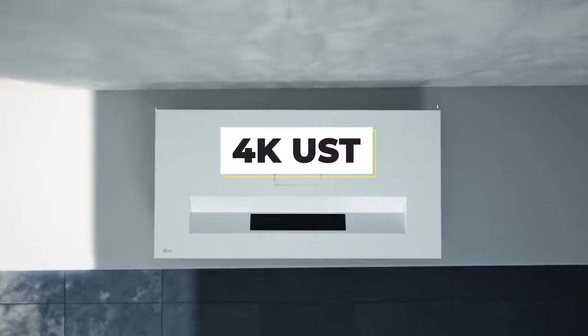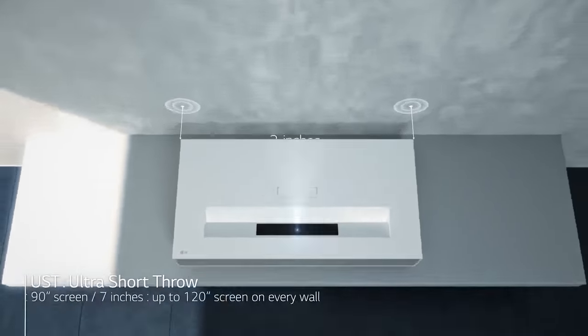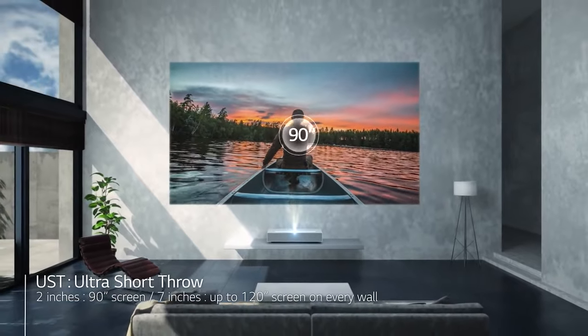If you want the ultimate best 4K UST projector and the price tag doesn't put you off, then the LG HU85LA is it.